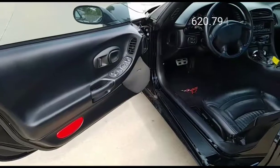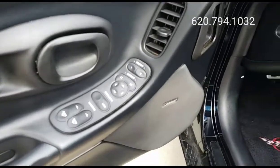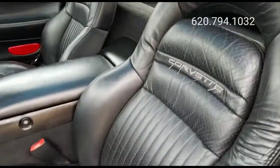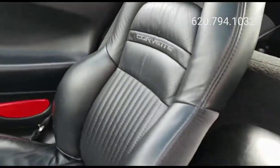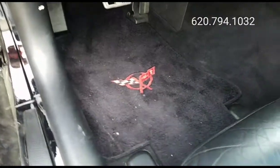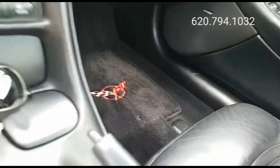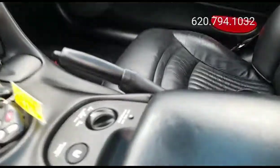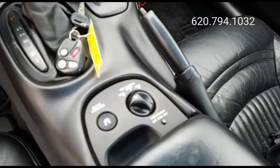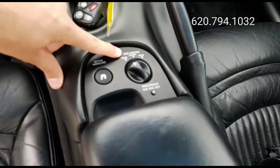As soon as you open the door you've got the Bose speaker in there. Of course it's going to have power locks, power windows. It's got black leather seats with the embroidered Corvette logo in both of them. You've got nice floor mats with the Corvette emblem, and your driving modes: active handling, ride control, tour, sport, and performance.